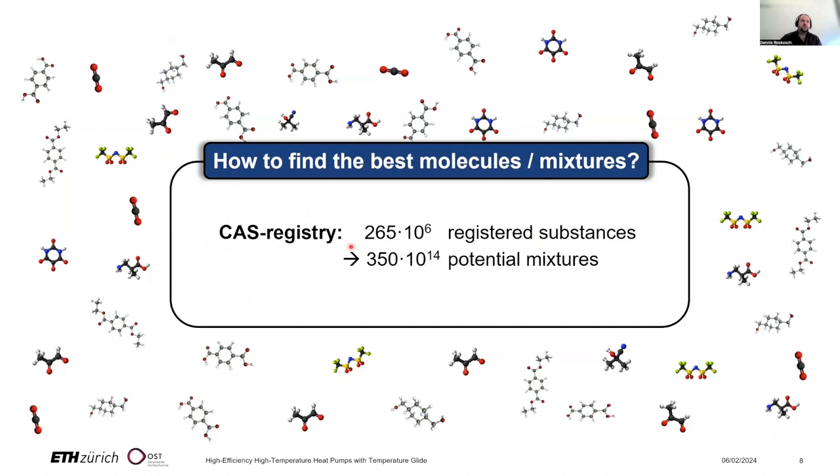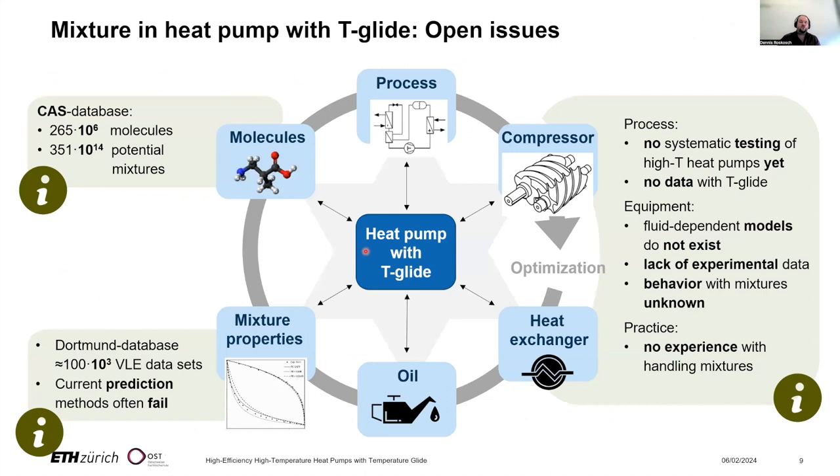The challenge is how to find the best molecules and the appropriate process designs. The CAS registry currently lists about 265 million molecules that might be interesting, resulting in approximately 3.5×10¹⁴ potential binary mixtures. The challenge is to find the most appropriate ones. The best molecules and processes depend on several aspects, and to design these we have to tackle several challenges — not only the huge number of possibilities, but also the lack of thermophysical property data, particularly for mixtures.